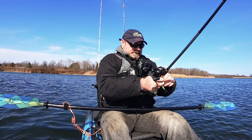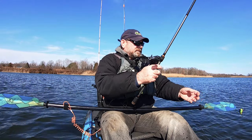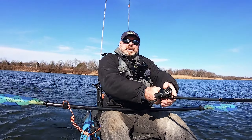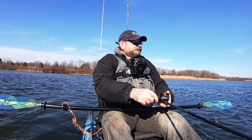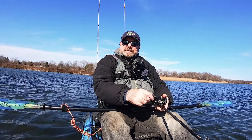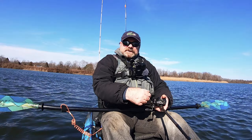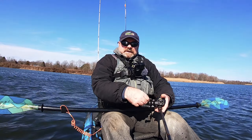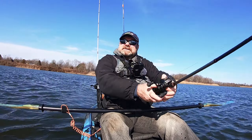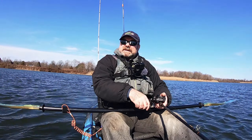The fish were probably kind of in a torpor or something like that with the freezing temperatures, and now it's warmed up. The wind is pushing me pretty fast but it's also good for crankbait fishing with the choppy waves. Let's see if we can get anything else.